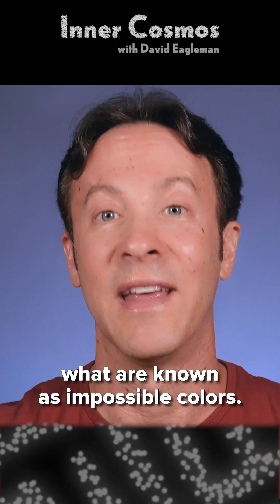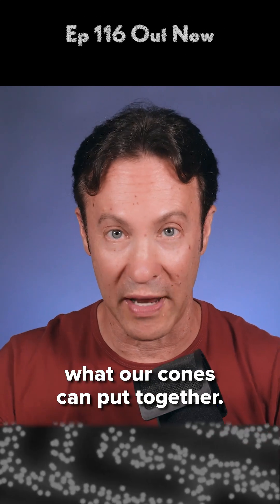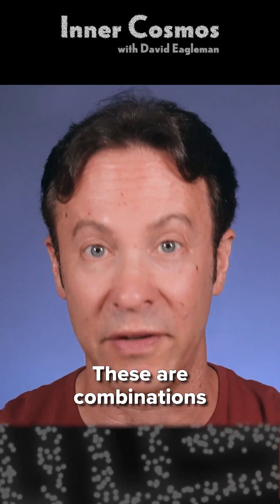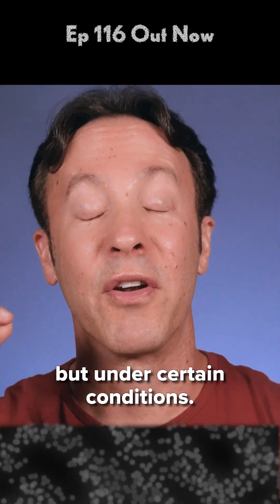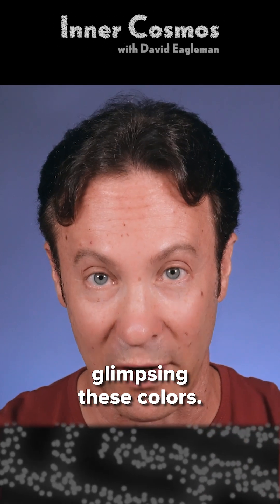Let's start with what are known as impossible colors. These are colors that are outside what our cones can put together. For example, you can't have a reddish green or a yellowish blue. These are combinations that the visual system just isn't wired to perceive simultaneously. But under certain conditions, using tricks in the laboratory, some people do report glimpsing these colors.